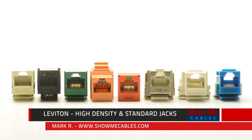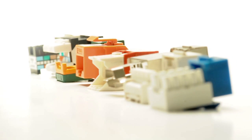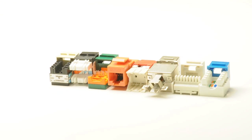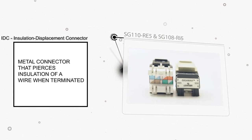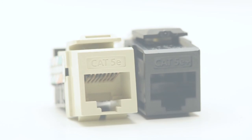ShowMeCables offers several different styles of Cat5e and Cat6 Ethernet networking keystone jacks with names such as Single Row, Dual Row, or Easy Style. All of these styles are the same performance-wise. The difference between them lies in the position of the IDC connectors on the rear. The choice of jack style is a matter of personal preference, as well as the constraints of the project you are working on.